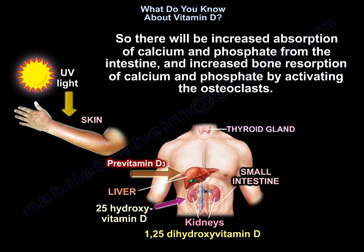All of this is done in an attempt to increase the calcium level in the blood. You will have increased absorption of calcium and phosphate from the intestine, and increased bone resorption of calcium and phosphate by activating the osteoclasts.